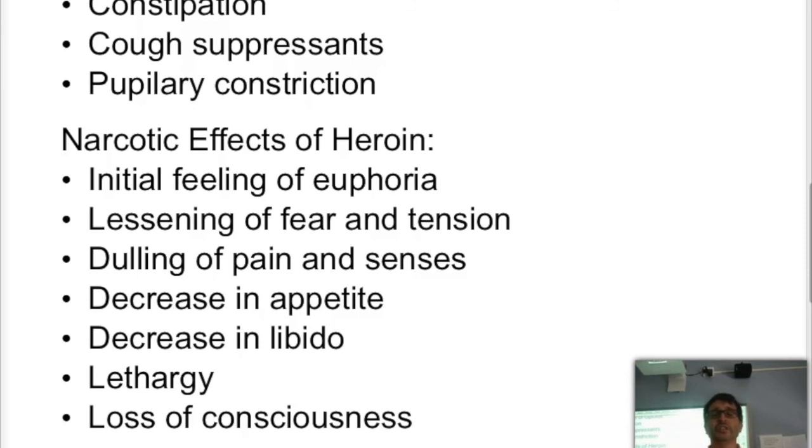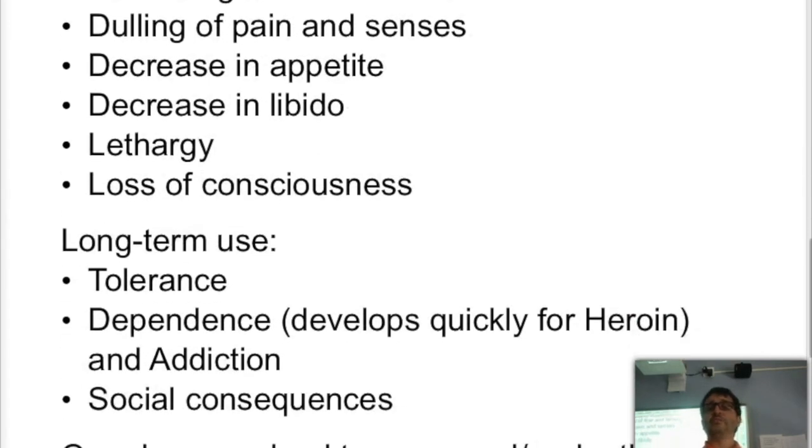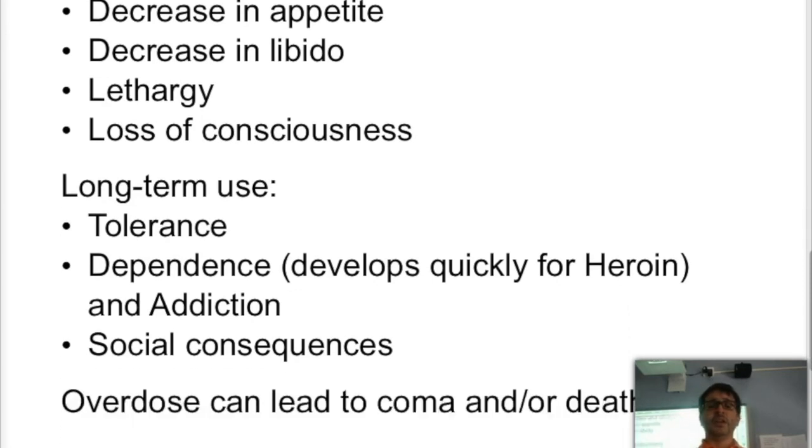Heroin will decrease appetite — both hunger and sexual appetite — causing a decrease in libido. It causes lethargy and eventually loss of consciousness. Long-term use will lead to tolerance, requiring more of the drug, and therefore dependence and addiction, meaning you will have withdrawal symptoms. There are also social consequences — people need to get their fix by stealing or other means, leading to exposure to diseases like HIV, AIDS, and hepatitis C. And obviously if you overdose, it can lead to coma and death.